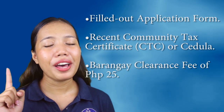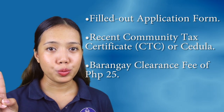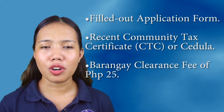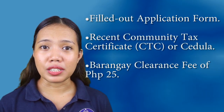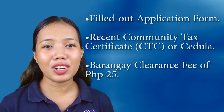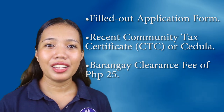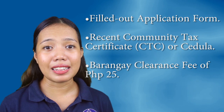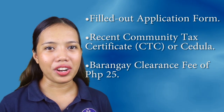What are the barangay requirements? 1. Filled out application form — this may be given at your barangay hall. 2. Recent Community Tax Certificate or CTC, also known as CEDULA, which is typically issued by the Municipal Hall or City Hall, but it can also be given at the barangay hall. And 3. Your barangay clearance fee at P25. Please be reminded that this may vary depending on your barangay; however, it will not exceed P100.